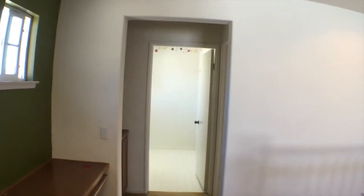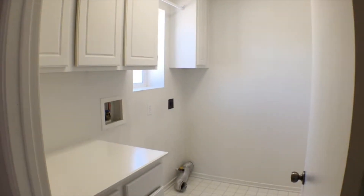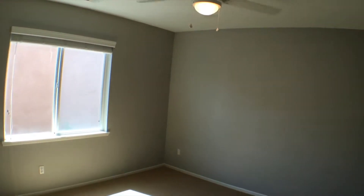When we go left, we can see just across the hallway we have the laundry room. And just to the side of that, another bedroom with a nice big window.